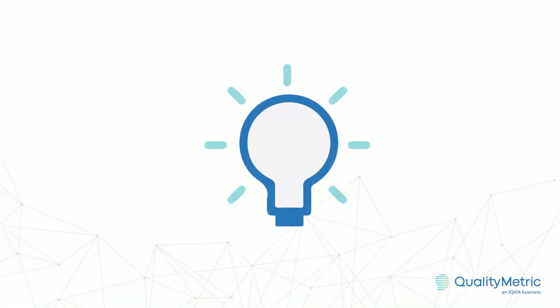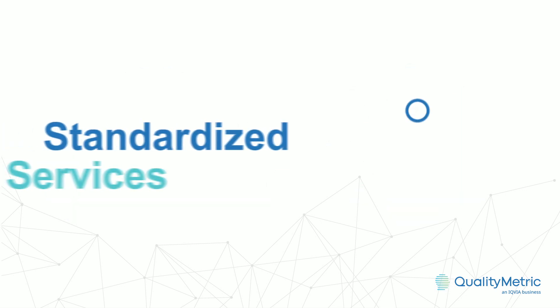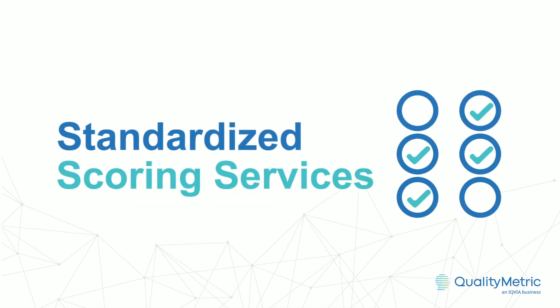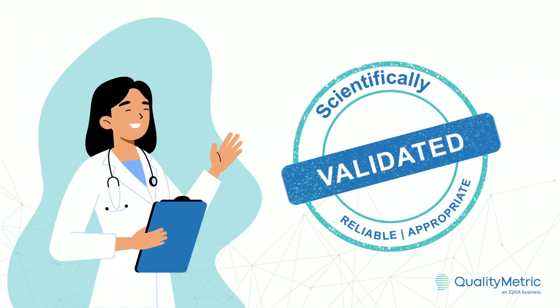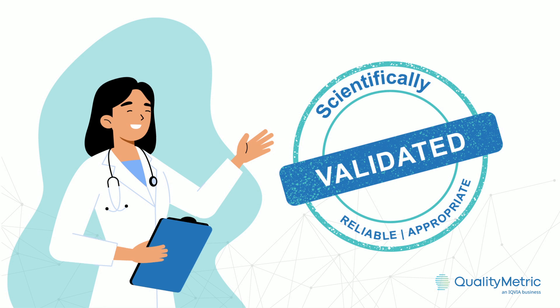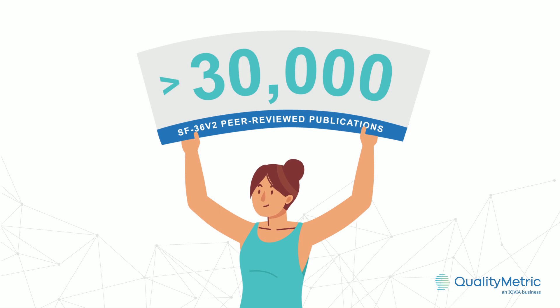And all of this is backed by our full implementation support, our proprietary standardized scoring services, and the unbiased recognition that the SF36V2 has been scientifically validated as a reliable choice and appropriate solution across more than 30,000 peer-reviewed publications for a wide range of needs and goals.